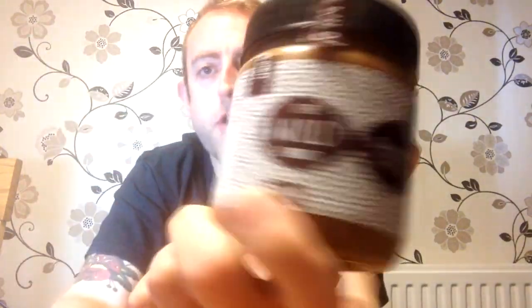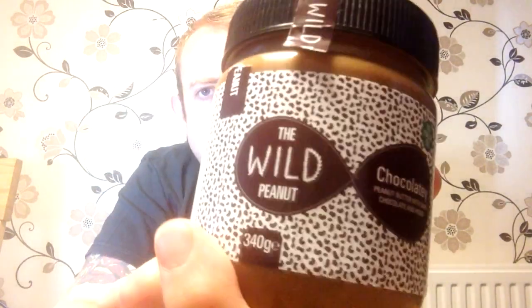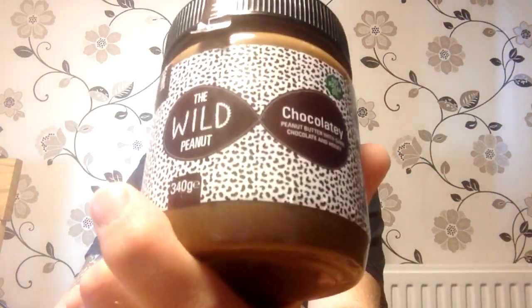Hello, welcome to Spread It on Food Review UK. My name is Stuart. On Spread It we take products that you can spread on things, or you might just call them spreads. And what I've got here is a spread from The Wild Peanut — it's not The Wild Peanut Company, I thought it was. It's The Wild Peanut, and it's their chocolatey spread.